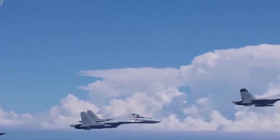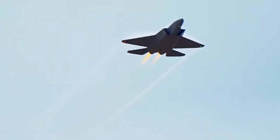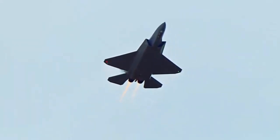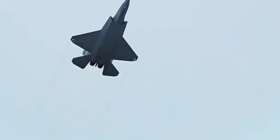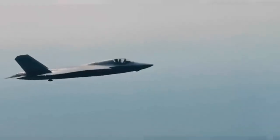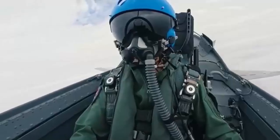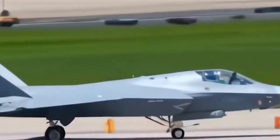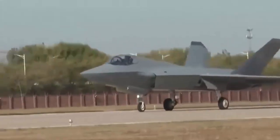The Global Times further stated that the aircraft has a maximum takeoff weight of nearly 30 tons and is powered by twin domestically developed engines. Still, questions remain about actual performance. Reuters described the fighter as a 'black box' to outside defense analysts, with limited independent verification of its capabilities despite recent carrier flight trials.